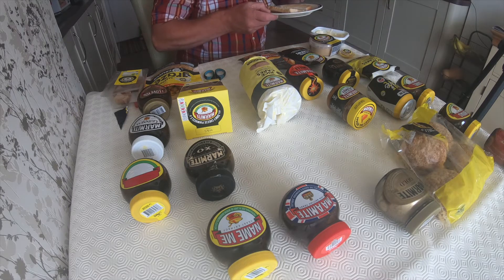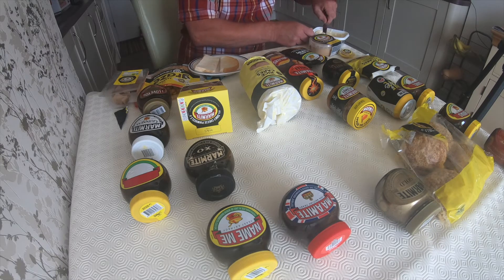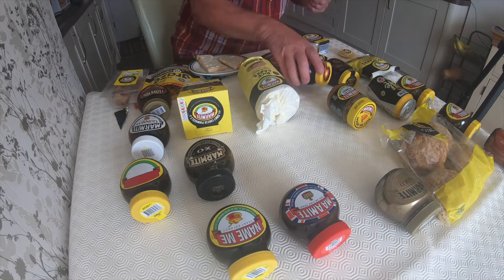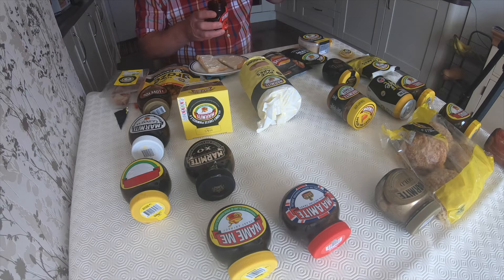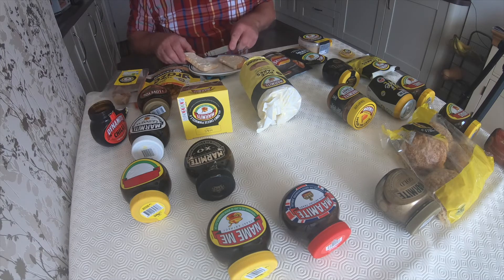I always recommend putting butter on the toast first and the Marmite on top — you might not want the butter on but I love it. I always use a clean knife because I don't want to get butter in the Marmite. Right, Dynamite Chili — here we go. The trick is not to spread it too thick, so this is the Dynamite Chili.